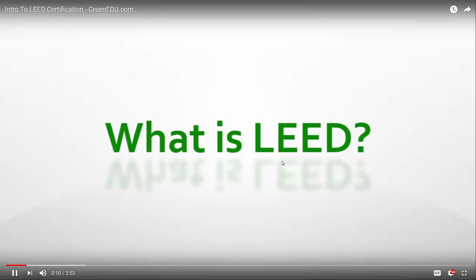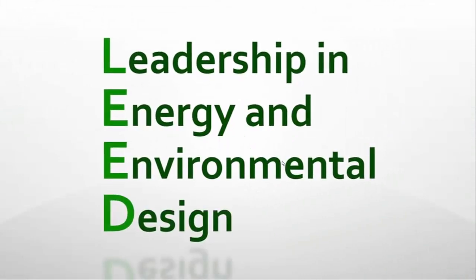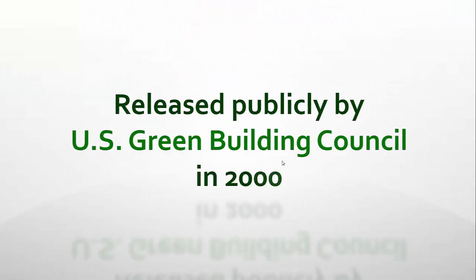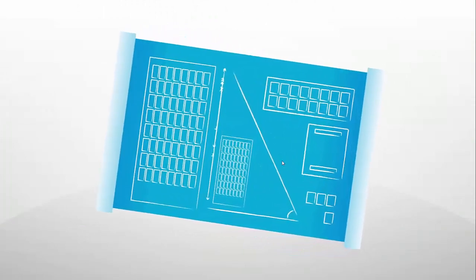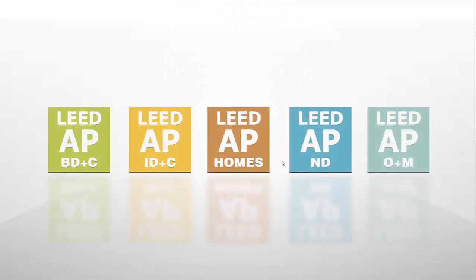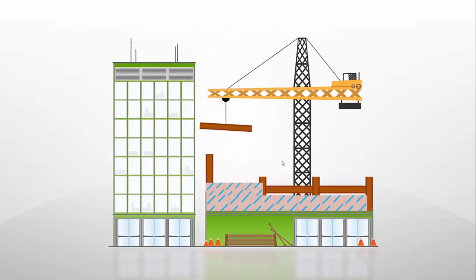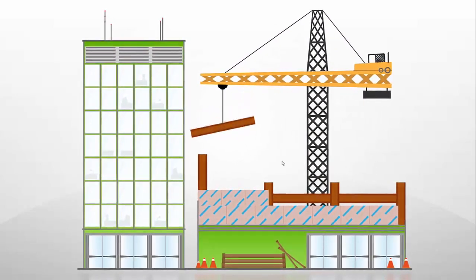What is LEED? LEED stands for Leadership in Energy and Environmental Design and is a green building rating system released publicly by the U.S. Green Building Council in 2000. LEED provides third-party verification for the design, construction and operations of superior green buildings. There are five primary LEED rating system reference guides, each geared towards a specific project type. The LEED reference guide for building design and construction is appropriate for most new construction, school projects, core and shell buildings, and major renovations.